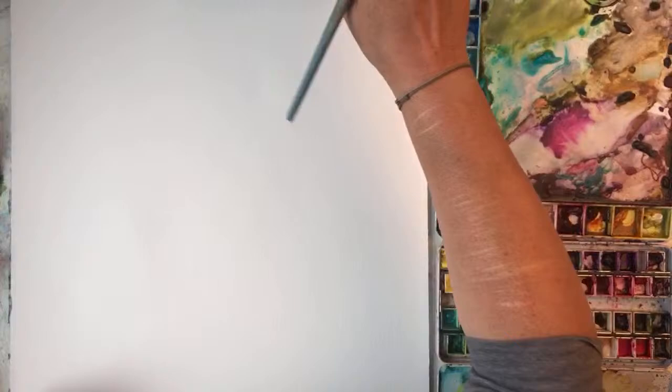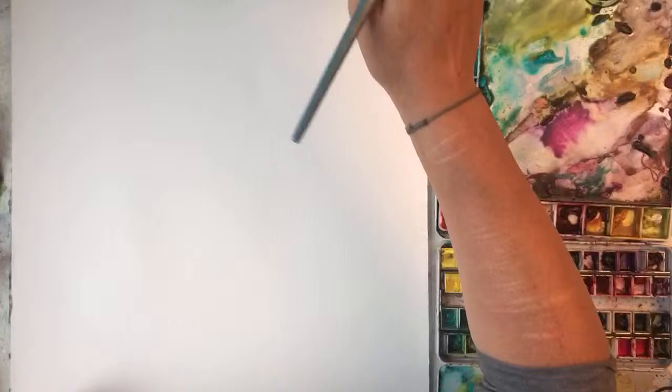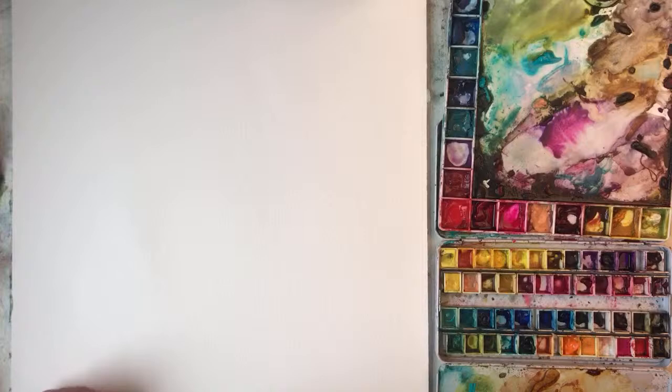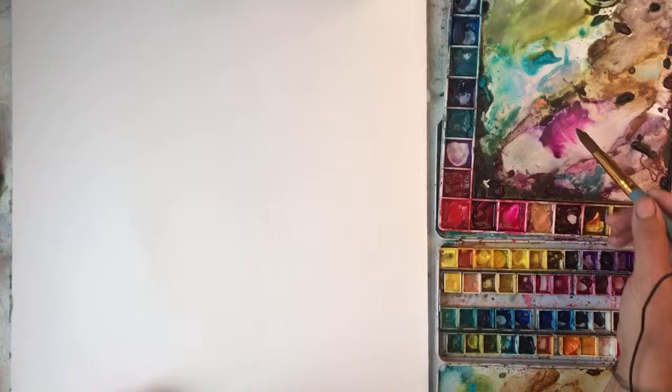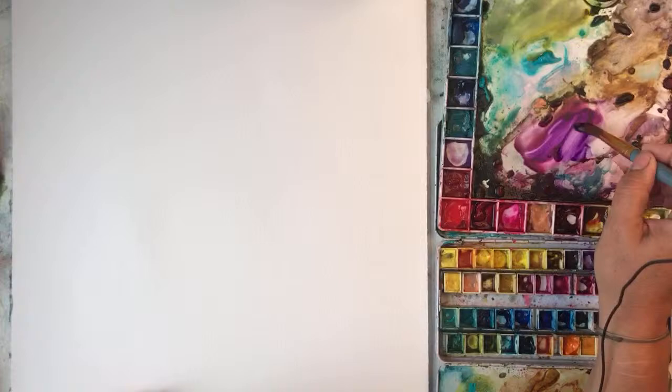I'm going to start painting. Sorry guys, I haven't changed my water again — it's a nice dirty yucky colour. I have to try not to lick my brush. I'm going to do purpley ones today — purple, purpley pink — so I don't know whatever they come out like.